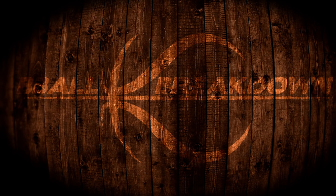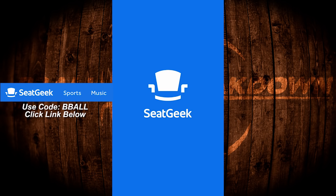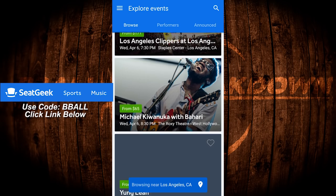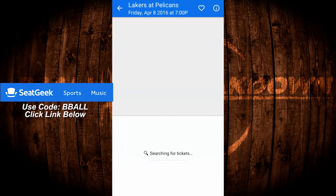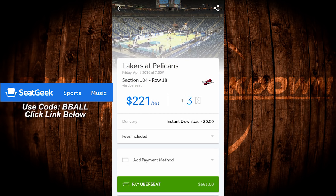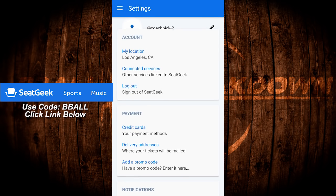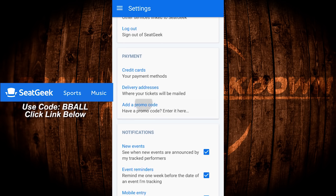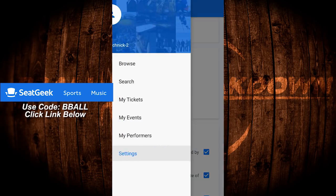Sports fans, if you want to go to a sporting or concert event this summer, use our friends over at SeatGeek to find the tickets for you. They've got a rating system to help you figure out the absolute best price, and you can see a picture of the vantage point from each seat. If you use my special code Bball, SeatGeek will give you $20 off your first purchase. Download their app, pick an event, and go into the settings to enter my code Bball.